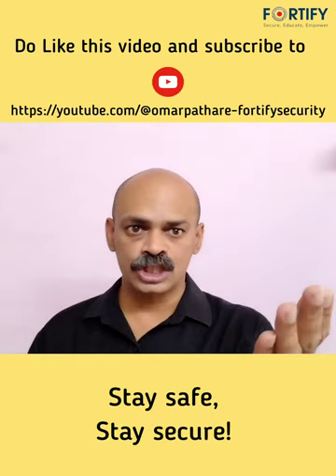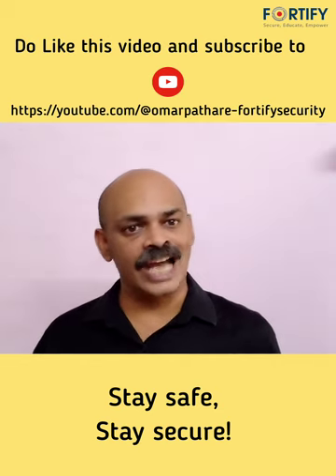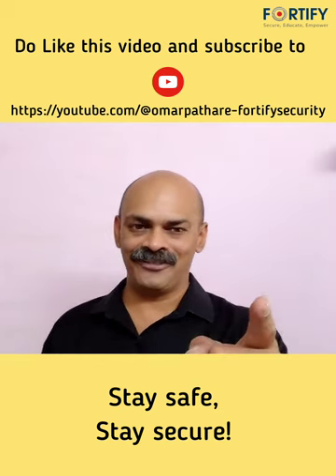Do like this video and subscribe to our YouTube channel. Stay safe, stay secure.